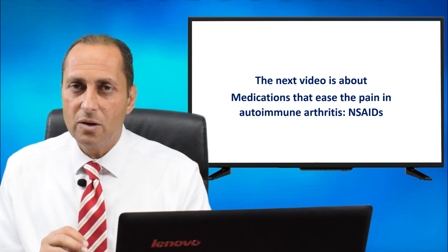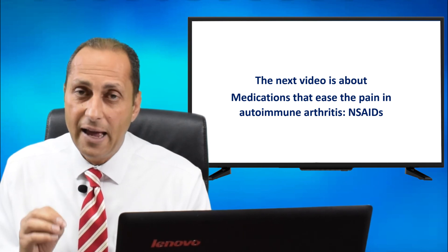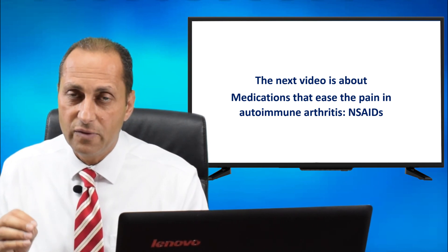The next video is about medications that ease the pain in patients with autoimmune rheumatic diseases: NSAIDs, non-steroidal anti-inflammatory drugs.